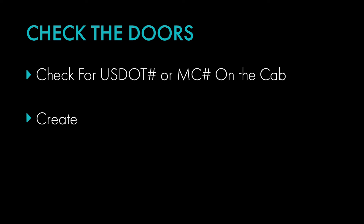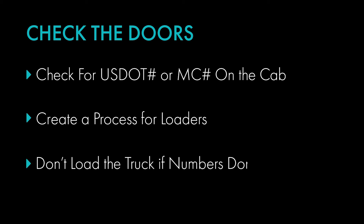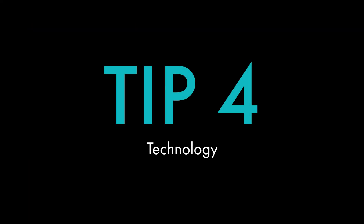We highly encourage you to create a process for loaders to inspect the door and match the information of who should be picking up the load to who shows up. If there is a discrepancy, do not load the truck and call the company or freight broker right away.